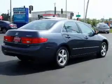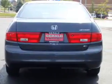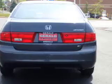The features include a power sunroof, electric trunk, an alarm system, keyless entry, and anti-lock brakes.